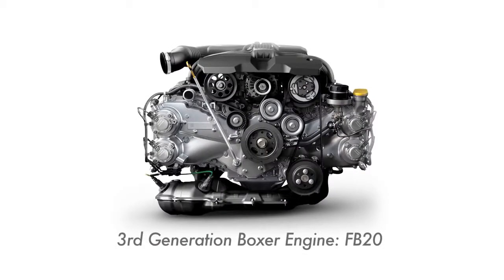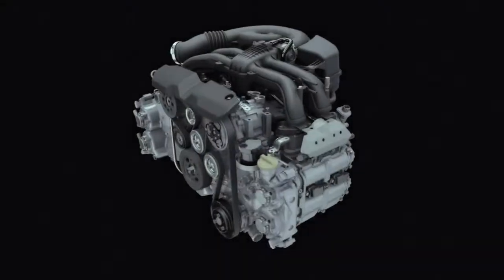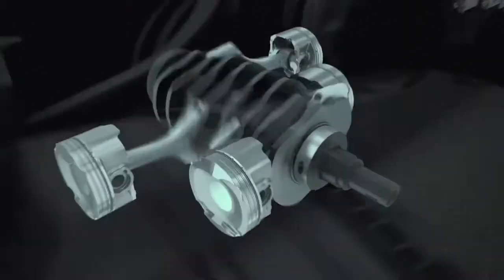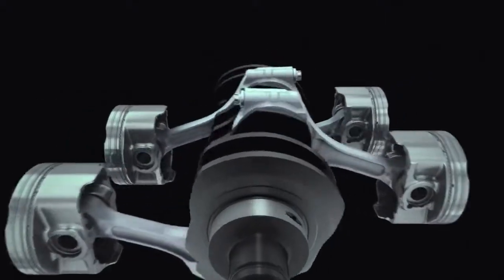Above all, the new Boxer Engine is environmentally friendly. The engine is capable of generating impressive amounts of power from a minimal amount of petrol and has a reliable torque curve. Various forms of loss throughout the engine have been eliminated wherever possible to improve efficiency, and a range of technologies developed has led to the compact size of the engine.